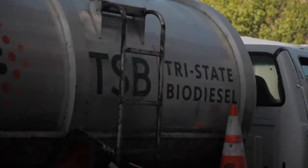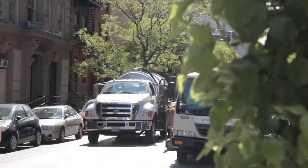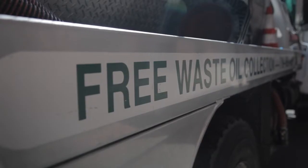My name is Brent Baker. I'm the founder and CEO of Tri-State Biodiesel. We've been in existence about six years and we've been collecting cooking oil in the city for almost four years. We're here at our headquarters in Hunts Point, Bronx.